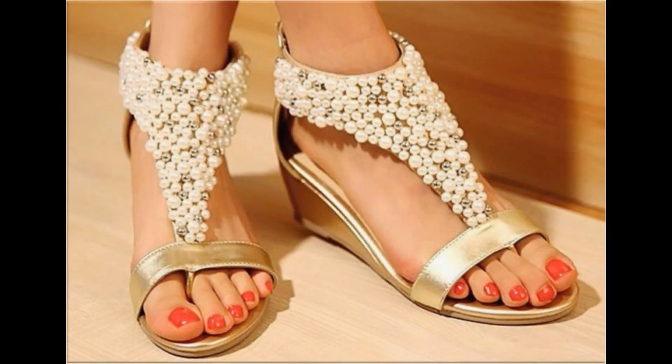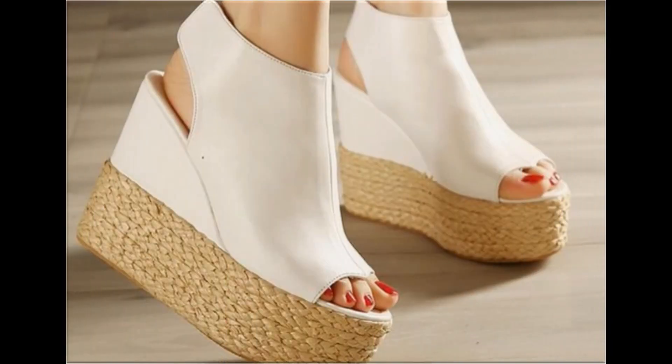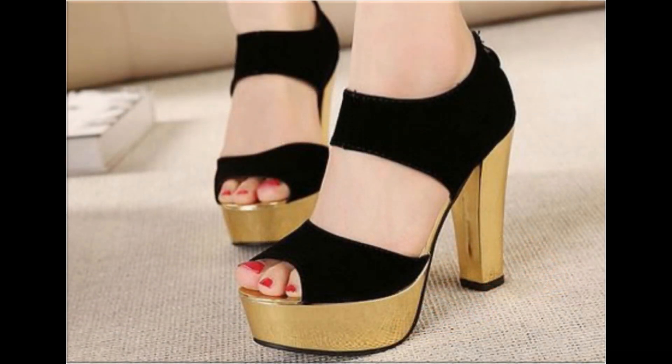Assalamu alaikum everyone, welcome to my channel. Today in this video I am sharing very stylish, different, beautiful branded sandals — new designs and new collection for women. One of the best collections for casual, formal, office, and party wear. A variety of colors and designs are included, so please watch the video till the end without skipping so that you can go through all the designs.